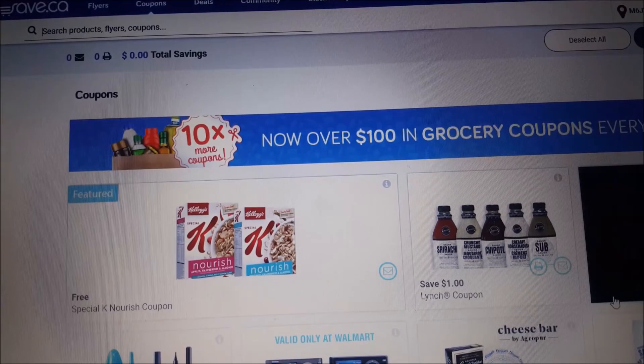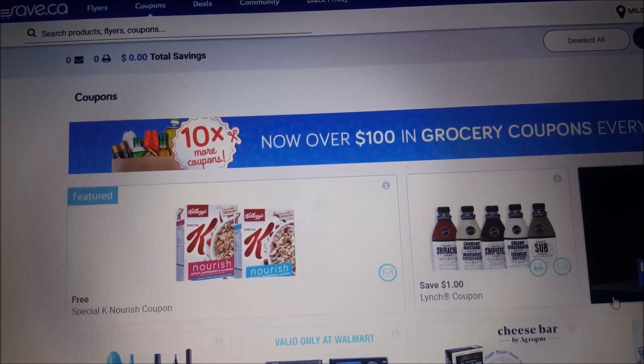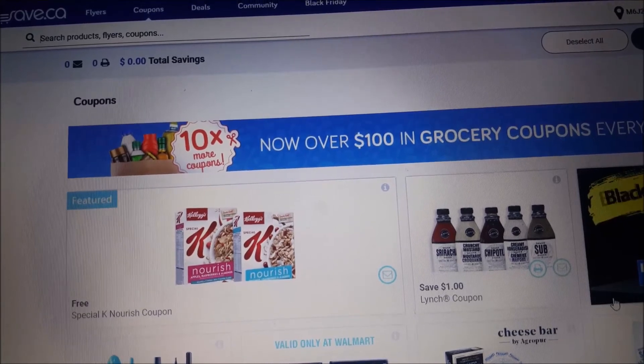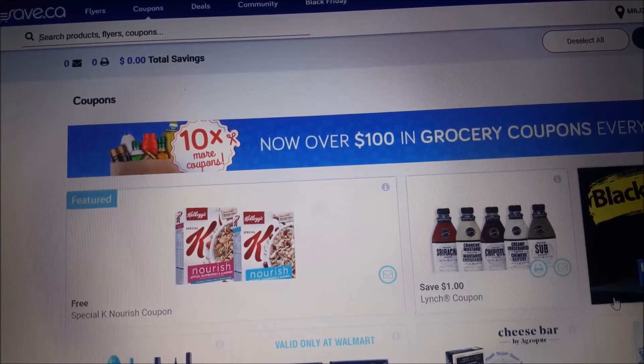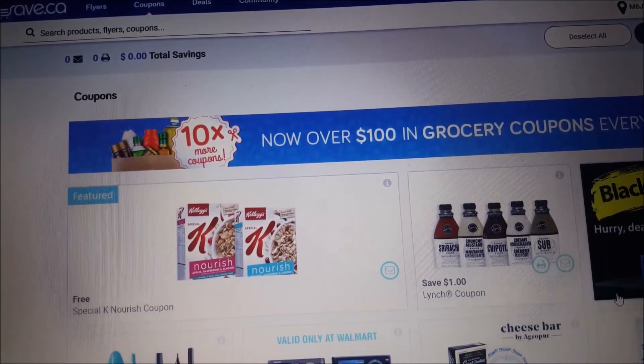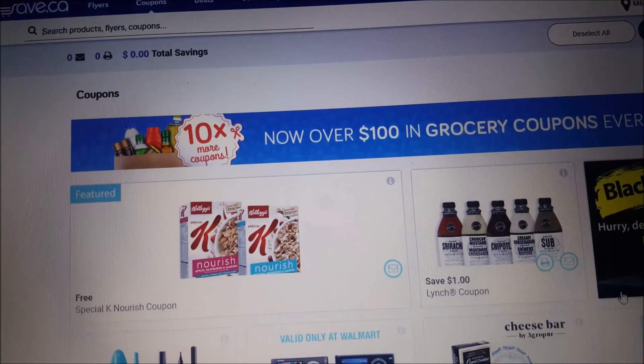Go to www.save.ca, type in your email address and your password, go to coupons, and select the Kellogg's. It's absolutely free, it's mailed straight to your door, and you can redeem it at your local retail box store.